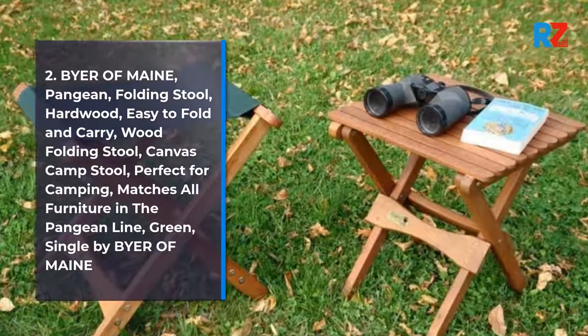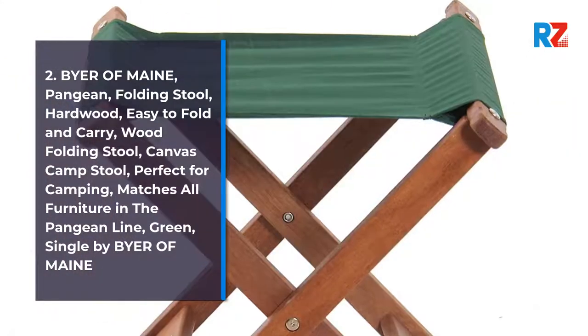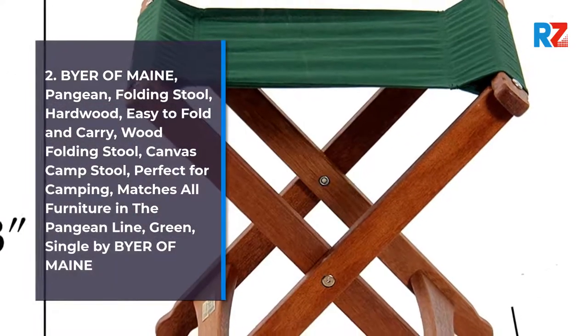2. Buyer of Maine, Pangean Folding Stool. Hardwood, easy to fold and carry. Wooden folding stool, canvas camp stool, perfect for camping. Matches all furniture in the Pangean line. Green, single by Buyer of Maine.